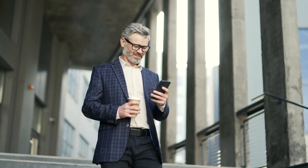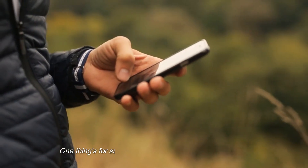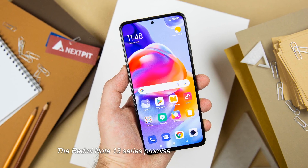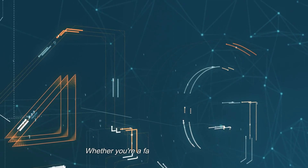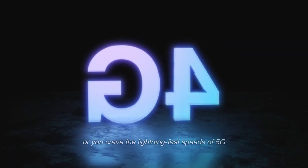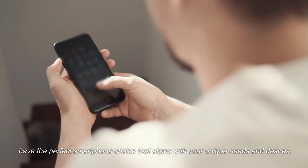Xiaomi is known for pushing the boundaries, and the Redmi Note 13 series is no exception. The series promises to be incredibly diverse, offering a range of models to cater to every need and preference. Whether you're a fan of the reliability of 4G or you crave the lightning-fast speeds of 5G, Xiaomi has something in store for everyone, ensuring you have the perfect smartphone choice that aligns with your unique needs and desires.